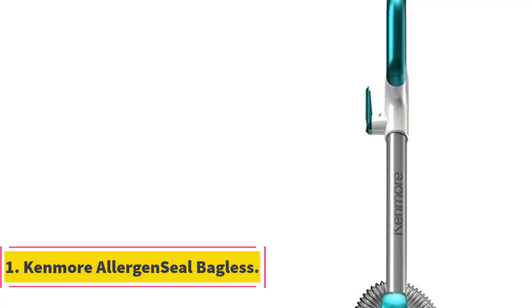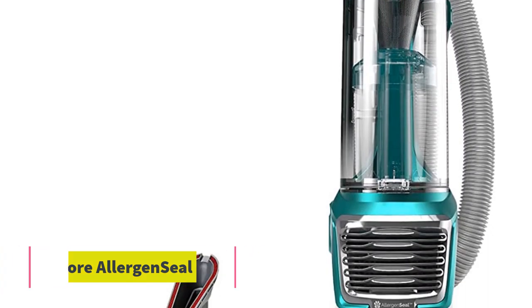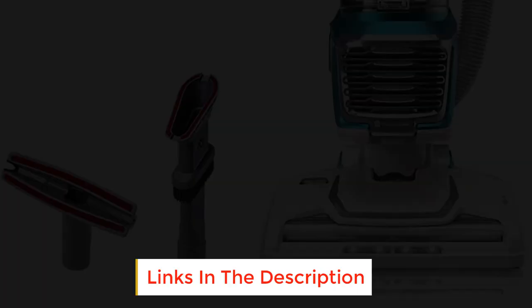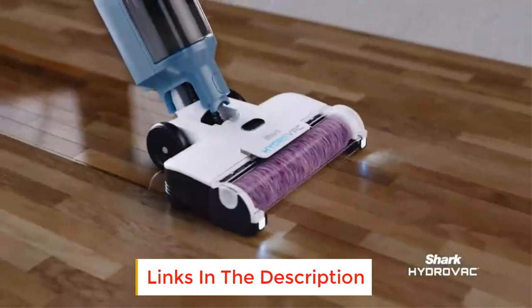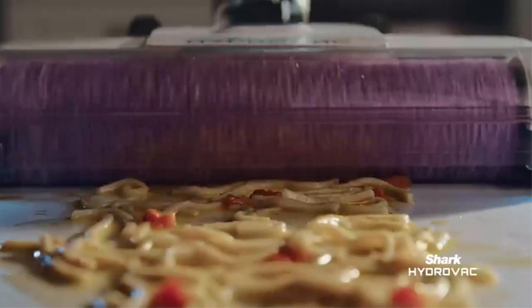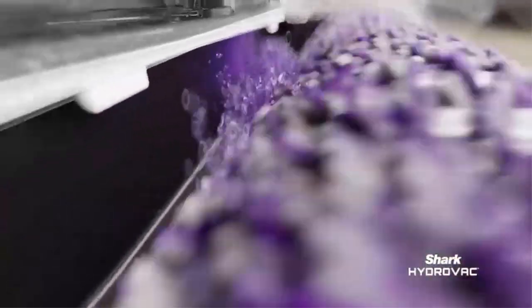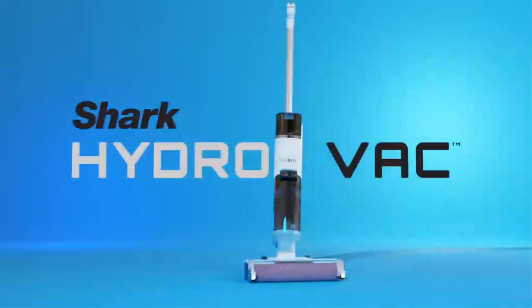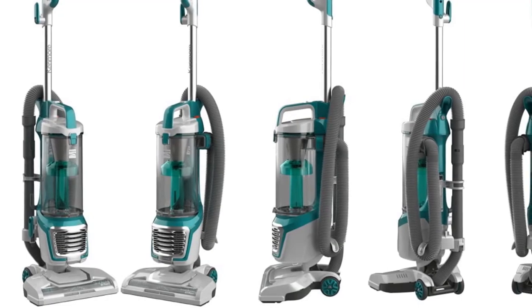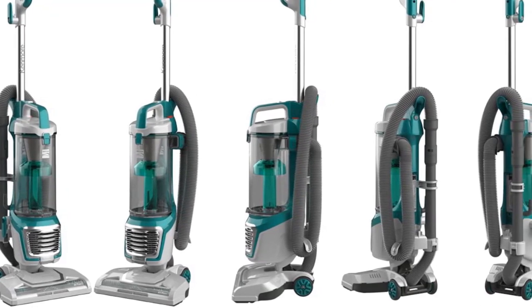Number 1: Kenmore Allergen Sealed Bagless. Those looking for HEPA filtration at an affordable price may want to consider Kenmore's Allergen Seal Vacuum. This upright vacuum features bagless collection, allowing users to save money on bags. The air that this model recycles back into the room passes through a HEPA filter to trap potentially harmful allergens and particles. The brand's Allergen Seal technology filters 99.97% of particles down to 0.3 microns in size.